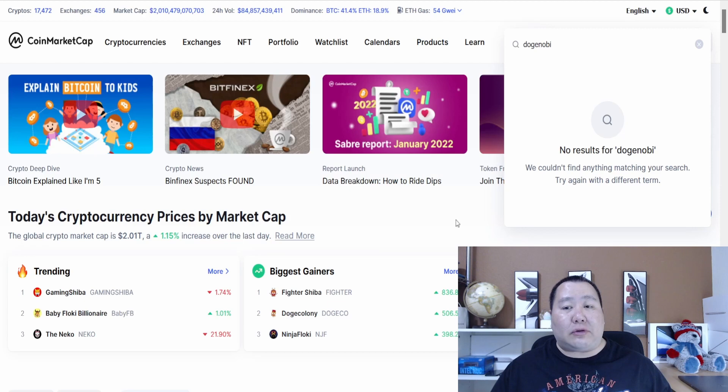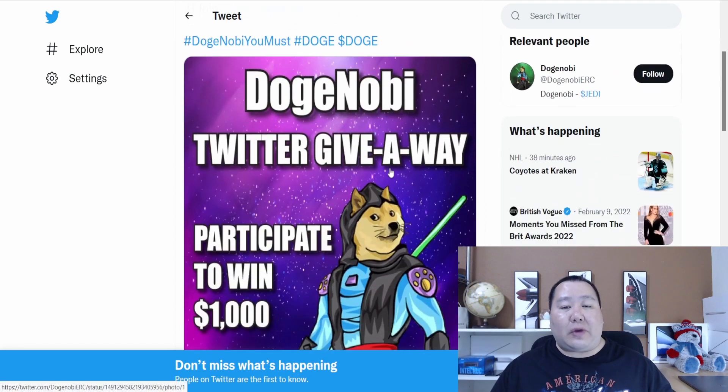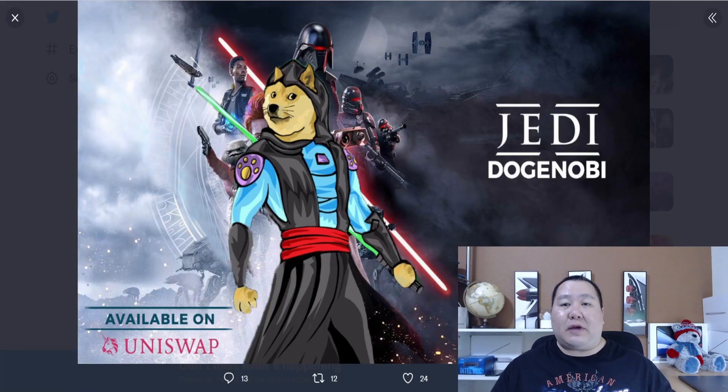They're not listed on CoinMarketCap and CoinGecko yet, but that's coming very, very soon. They have a giveaway offering $1,000 to one lucky winner — all you have to do is like the post, follow them, retweet, and join the Telegram. The Jedi Doge is one cool character, and exciting plans are definitely in store for Doge Nobi. It's available on Uniswap.